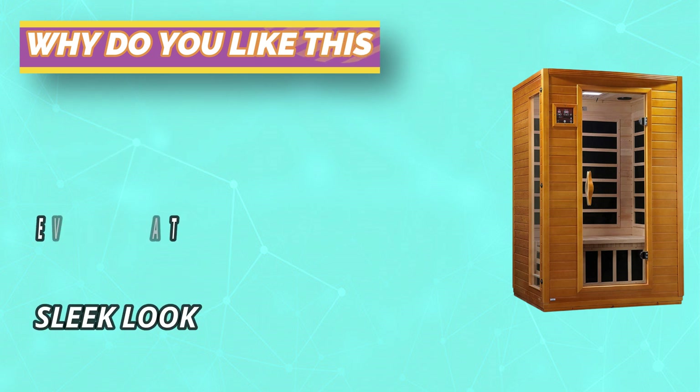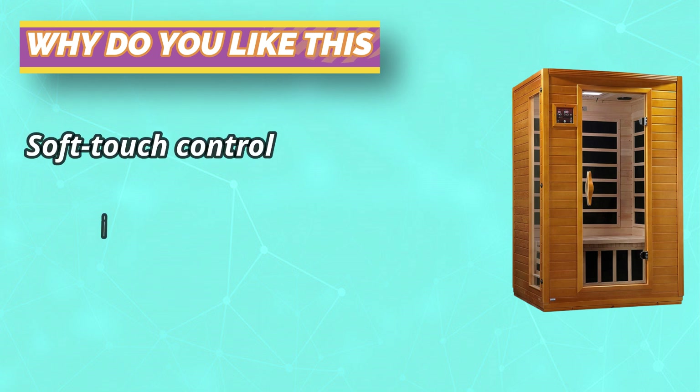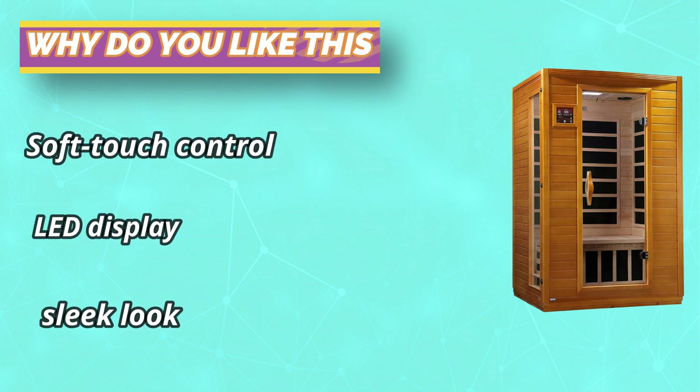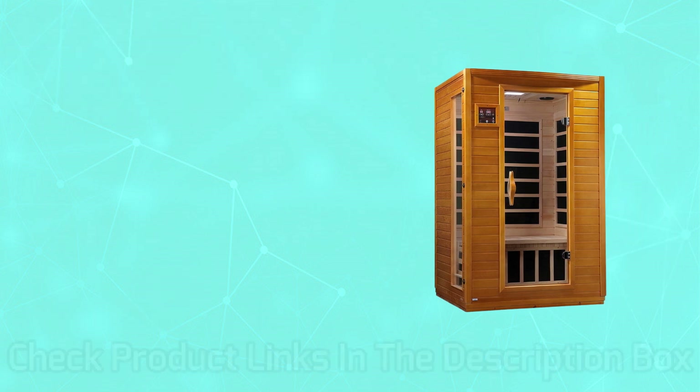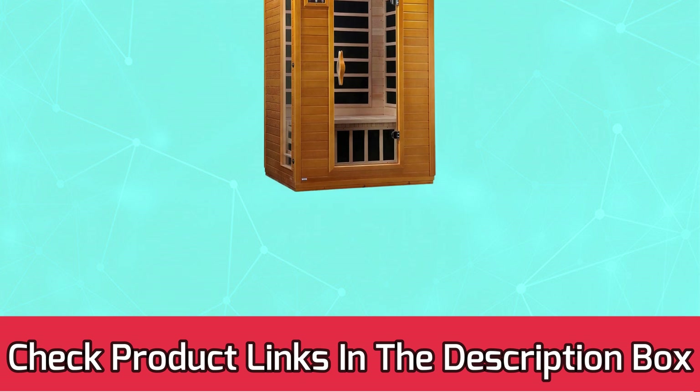Wide, soft heat evenly distributed throughout the sauna makes for an ideal experience that is energy efficient for optimal use of your home's energy. For current prices and discounts, check the links in the description box.